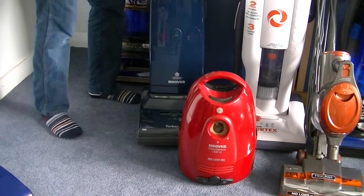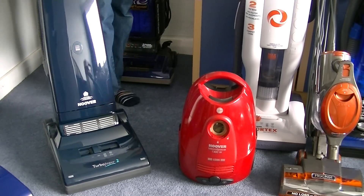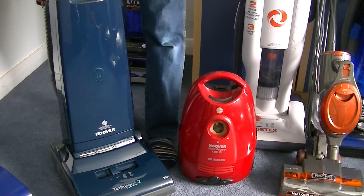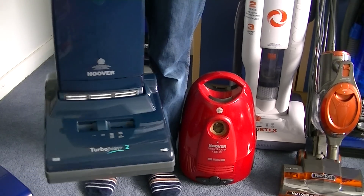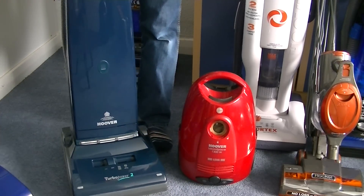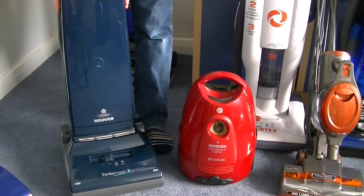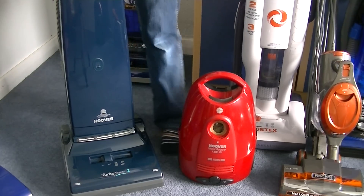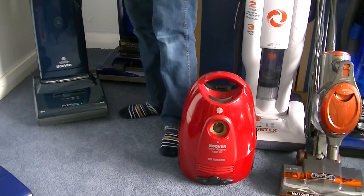Now this lovely, lovely Hoover Turbo Power 2 has had an updated video made for it. I think the first video I made was basically a tour of the machine and I switched it on, but I didn't really test it with any large amounts of dirt. So this particular vacuum has had the bag-of-filth treatment — I've thrown all the filth down and passed the Turbo Power back and forth through the middle. You will see the results of that — see if it's any good.